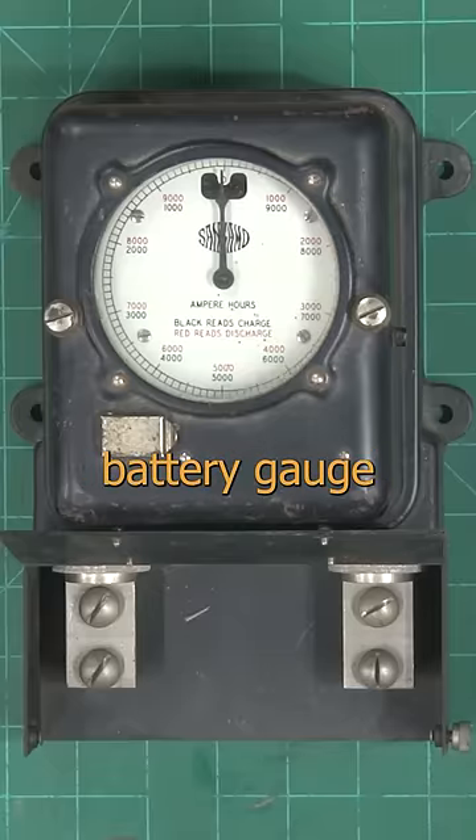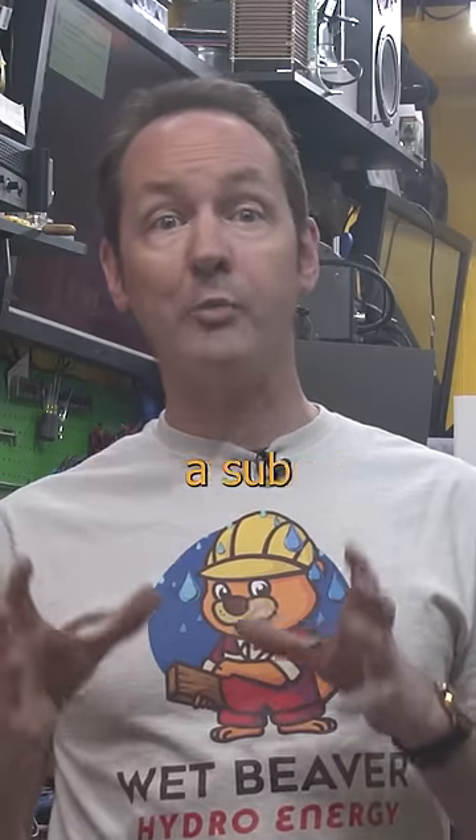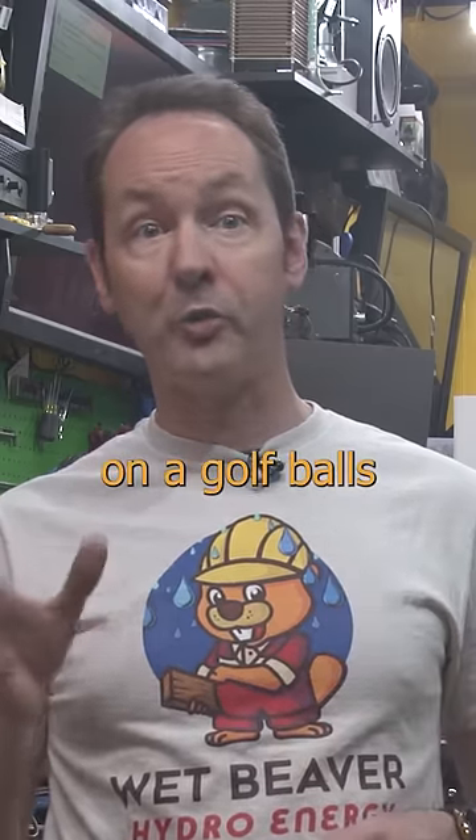Want to see something cool? This is a battery gauge for a submarine. Before we had nuclear reactors that could drive a sub all the way around the world on a golf ball's worth of fuel.